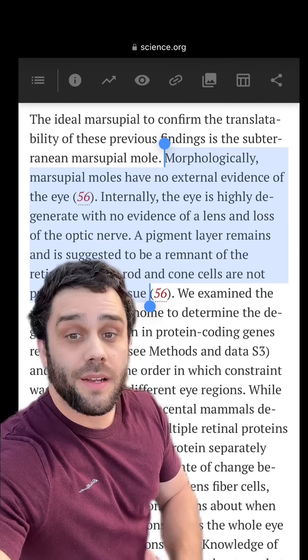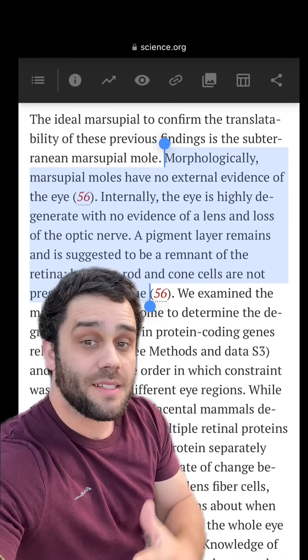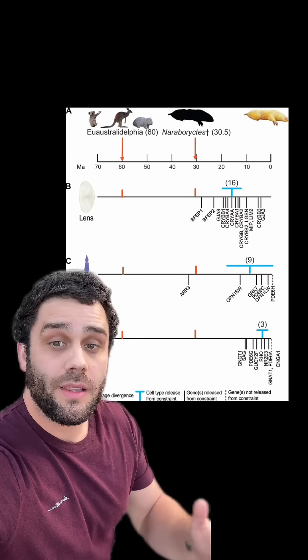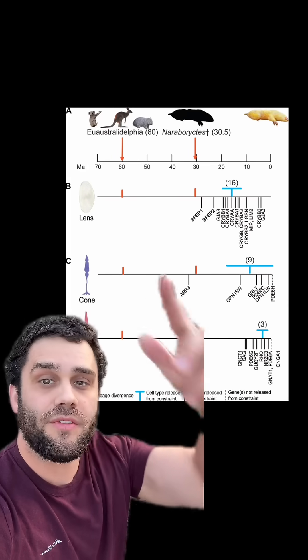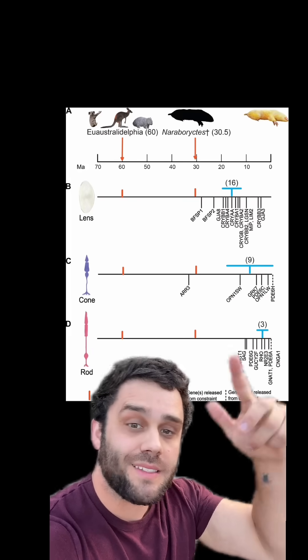Morphologically these animals don't appear to have any eyes, however there are still some remnants of those eyes that were once functional. The genome revealed the function of those eyes seems to have been lost through waves over time — the first thing to go was the lens, followed by the cone, and then lastly the rod.